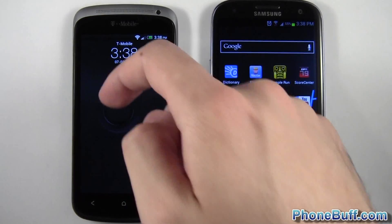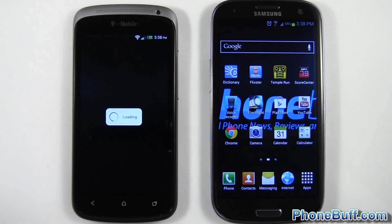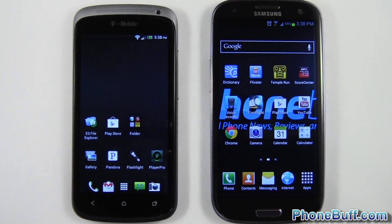There we go — looks like the HTC One S is almost done. It's still loading up HTC Sense, which gives you an idea of the boot up time. Let's go ahead and start the application load speed test.